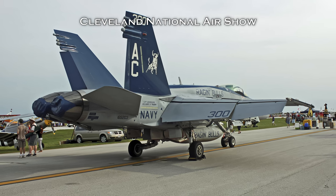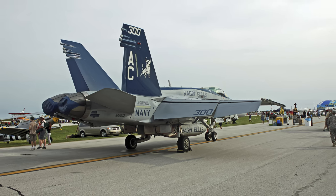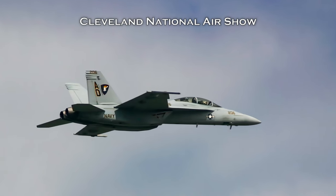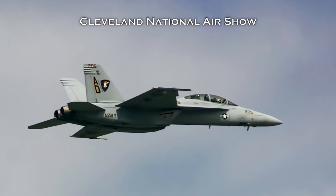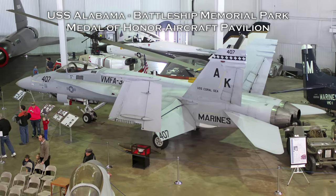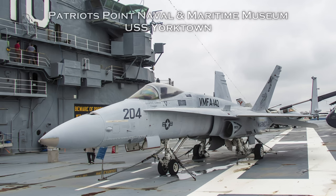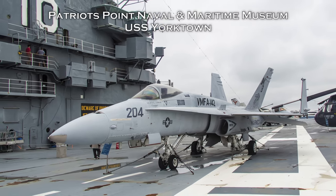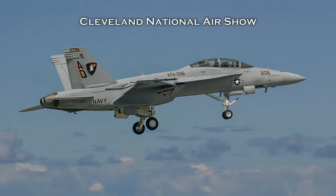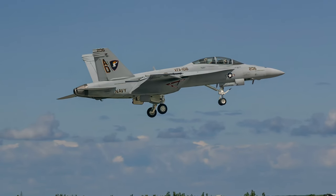The Hornet demonstrated its versatility and reliability during Operation Desert Storm, shooting down enemy fighters and subsequently bombing enemy targets with the same aircraft on the same mission. It broke records for tactical aircraft in availability, reliability, and maintainability. Both U.S. Navy and Marine Hornets were used in Operation Southern Watch and over Bosnia and Kosovo in the 1990s. U.S. Navy Hornets flew during Operation Enduring Freedom in 2001 from carriers operating in the North Arabian Sea. They were also used during Operation Iraqi Freedom in 2003, operating from aircraft carriers as well as from air bases in Kuwait.